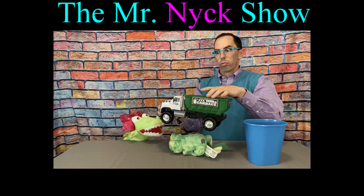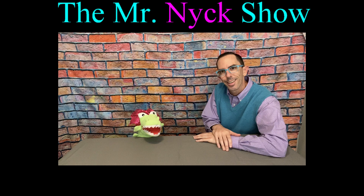Mr. Nick! Mr. Nick! He's our pig! It's Mr. Nick! Yay!